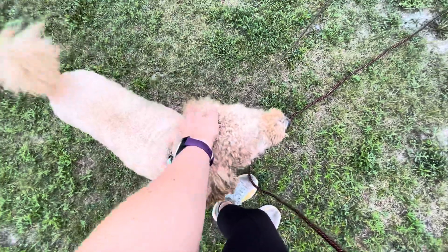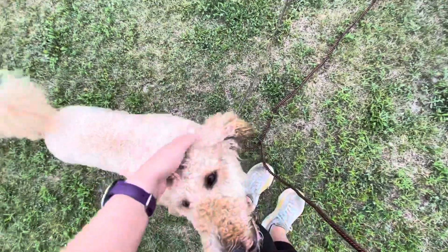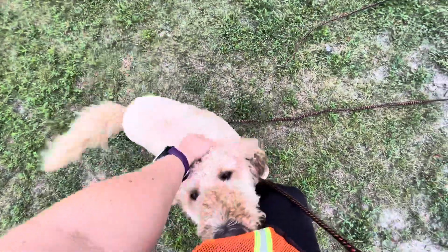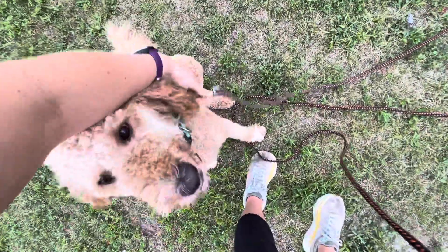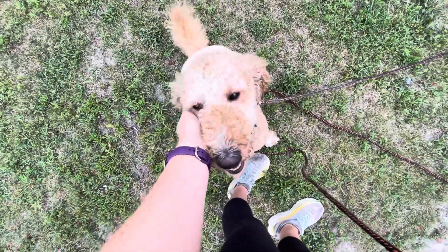Anytime he comes up to you and he's very polite like this, make sure to acknowledge it. That way we encourage him to keep all four feet on the floor without jumping and we encourage him to come up to us, so he knows that our space is rewarding. Now if he were to jump up, we're going to say no and pop the leash — simple as that. If he jumps up, say no and pop the leash; when all four feet are on the floor, praise and pet.